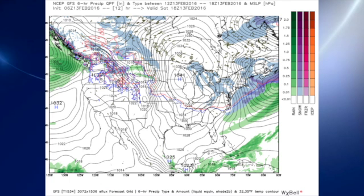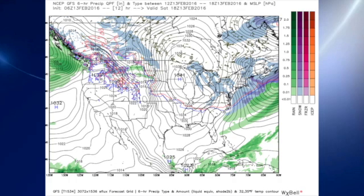Let's get to the 06Z GFS model run. There's our surface map for this afternoon at 18Z, or noon, and you can see the high centered over Iowa bringing that nice northerly fetch all the way down into the southeastern U.S.